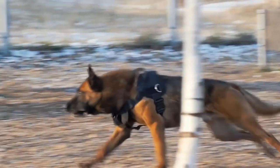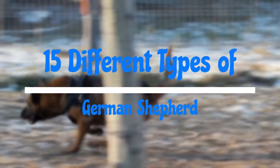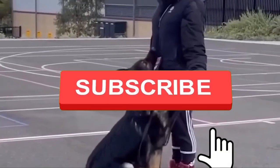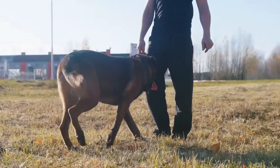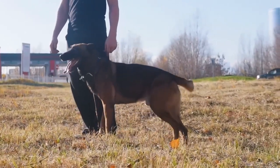Hi guys, welcome back to 10-Minute Animals. In today's video we'll be talking about 15 different types of German Shepherd. If you're as excited as we are, don't forget to hit that subscribe button and ring the notification bell so you won't miss any future videos exploring the fascinating world of dogs.